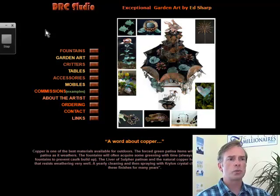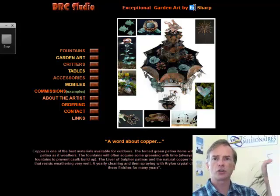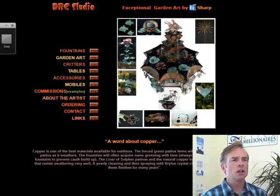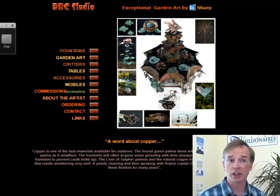DRC Studio specializes in what? Well, not real clear. Here it says Ed, but on your email to me you said Ralph, so I guess it's Ralph Edwards — my apologies for any confusion. Most websites that are trying to sell something start out telling you what they're selling.